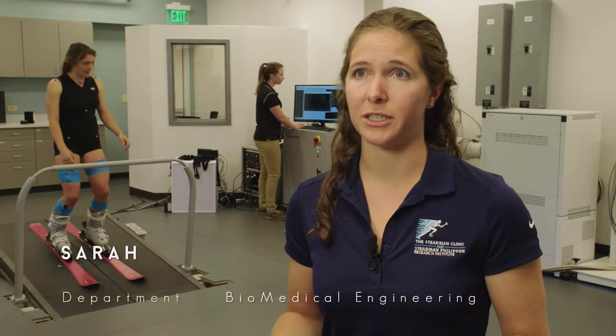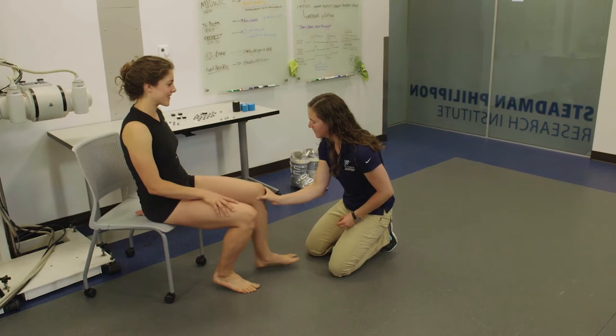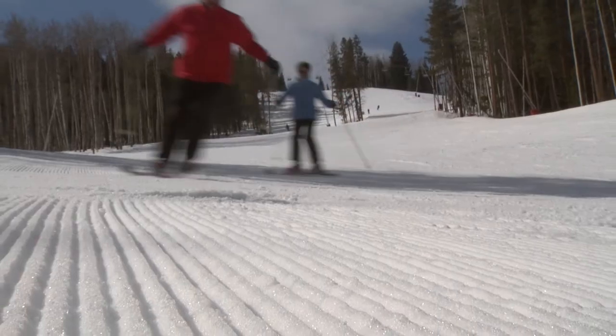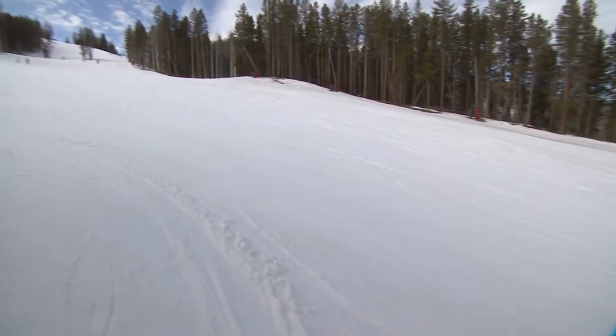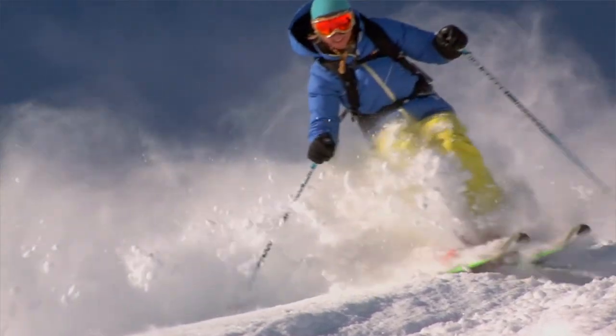The Stein and Philippon Research Institute is well known as a cutting-edge research facility, and we're uniquely located in Vail at the base of the ski slope. Today we are conducting a study looking at knee injury risk in alpine skiers. Skiers have a tendency to tear their ACLs and have knee injuries at a higher rate than in many other sports, and women in particular have higher rates of ACL injury in skiing than men.